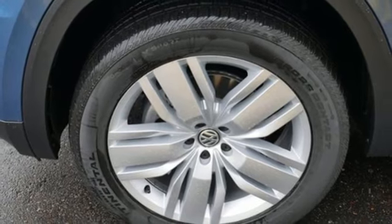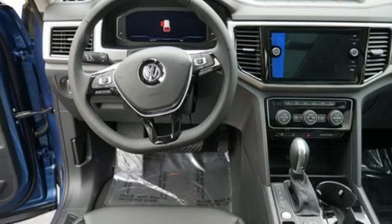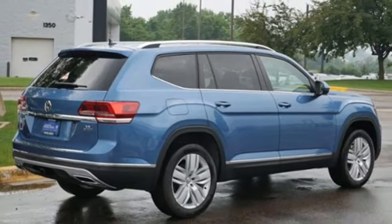External memory control, power sliding and tilting sunroof, remote engine start, and power heated mirrors. Stop in for a test drive and make it yours today.